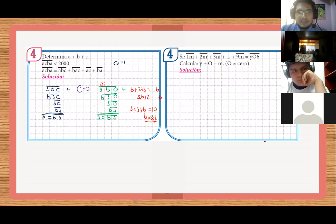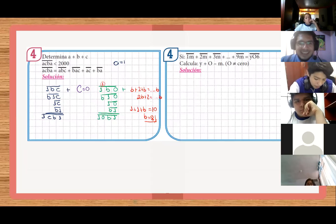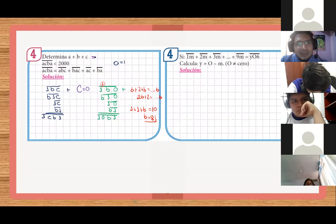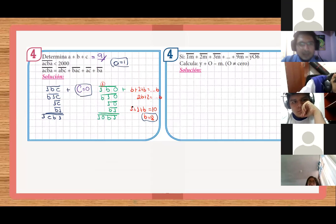Necesariamente estos cuatro números — si le diéramos a B el valor 9 — sería 9 y 9, 18; y 1 y 1, 20. Y llevaría 2. Acá sería 9, pero 9 y 1 vendría a ser 10 y 2 que llevo, sería 12. Entonces no va a tomar el máximo. Necesariamente tendría que llevar 1 acá. Entonces sería 1 más 1 más B igual a 10. Y ahora sí B sale 8. Como B sale 8, yo hice 2B más 2 es igual a B más 10. Ese es el camino del razonamiento matemático.